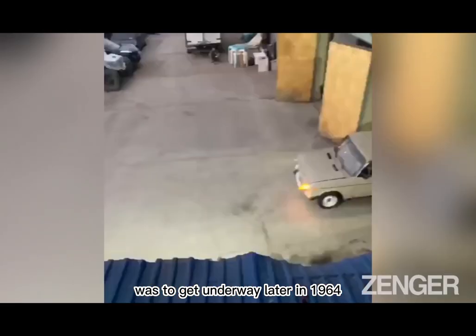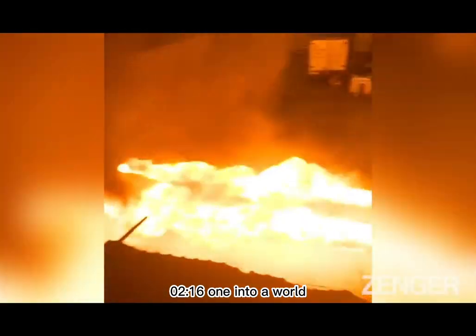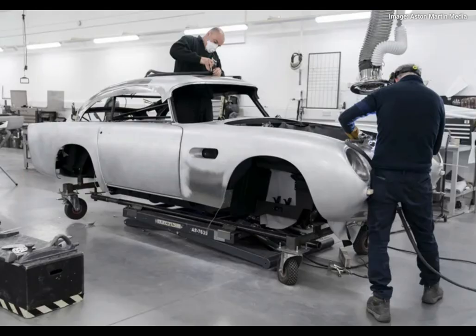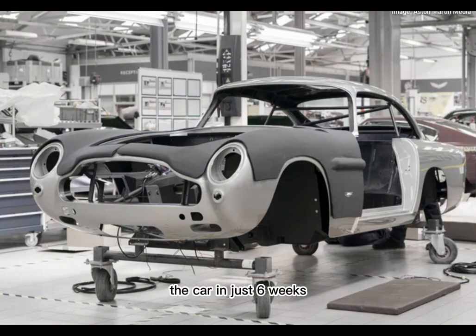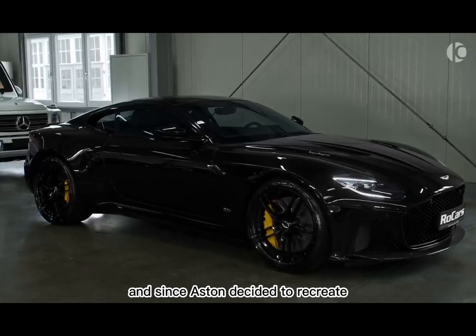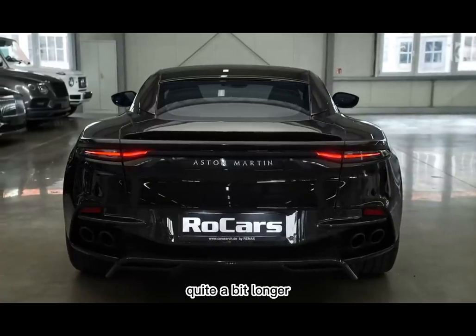As filming for Goldfinger was to get underway later in 1964, John Steers was under pressure to convert DP-216-1 into a world-fighting machine at a speedy pace. Deconstructing a car worth £4,500 in 1964 – roughly $100,000 in today's money – was a finger-biting task to perform, never mind fitting gadgets which weren't designed for the DB5, and putting it back together again. Nevertheless, the team at Pinewood managed to finish the car in just six weeks before sending it back to Aston to have it painted in silver birch. Pulling off that task would be impossible today, and since Aston decided to recreate a Goldfinger continuation car for their customers' pleasure, you can imagine building one of those takes quite a bit longer.